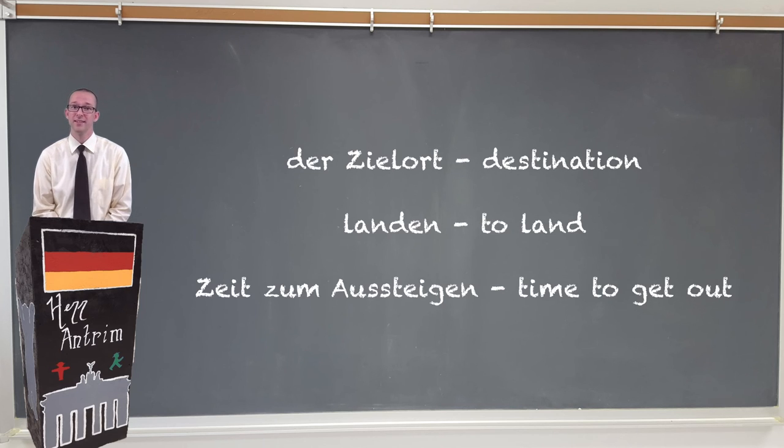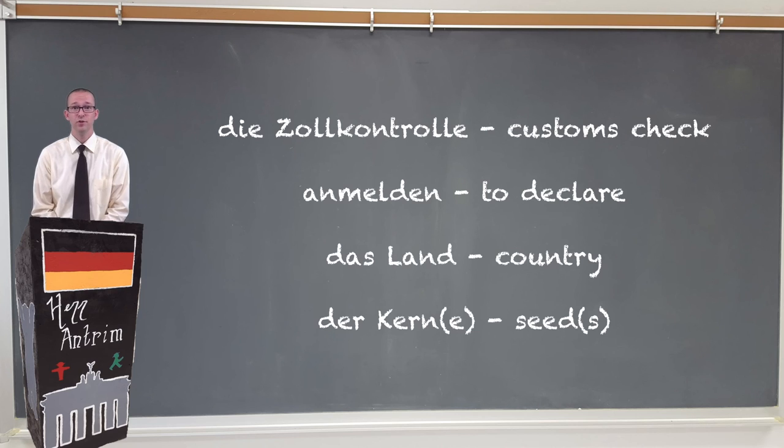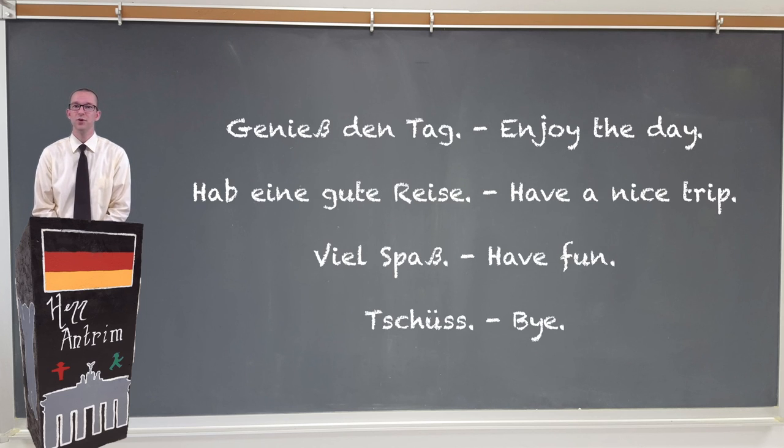When you get to your Zielort, or destination, you might need the verb landen, which means to land in German. Then it's Zeit zum Aussteigen — time to get out. Once you exit the Flugzeug, you're going to have to go through a Zollkontrolle (customs check), where you might need the verb anmelden (to declare), in case you've brought food or other items from a foreign country — even things like seeds or Kerne can be dangerous. Then all you have to do is pick up your Gepäck. Genieße den Tag und habe eine gute Reise. Viel Spaß! Tschüss!